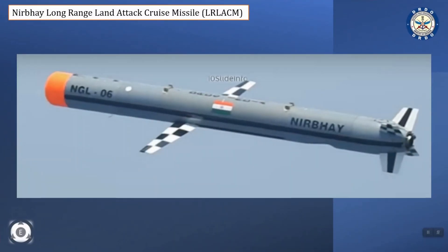The unique thing about this missile is its guidance, control, and navigation system, which has been configured around the indigenously designed ring laser gyroscope and MEMS-based inertial navigation system.